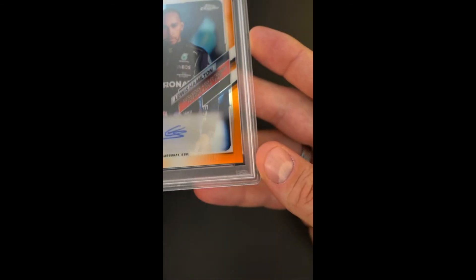Serial 14 of 25. Nobody would question the card had it graded a 10 — it looks completely pack fresh.